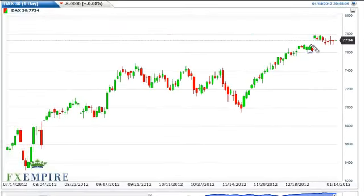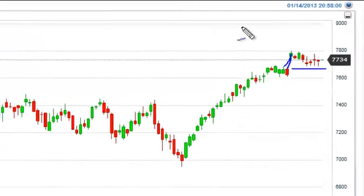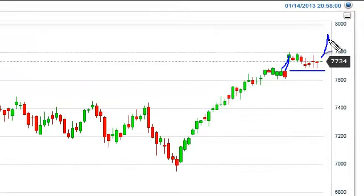Germany saw a gap a couple of weeks ago that has not really been filled. If we manage to pick up momentum and get above the 7800 euros level, we see that as a significant sign to start buying.